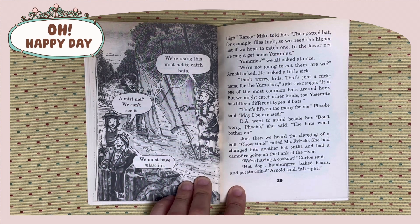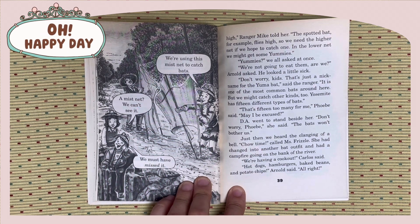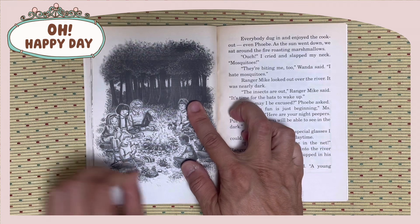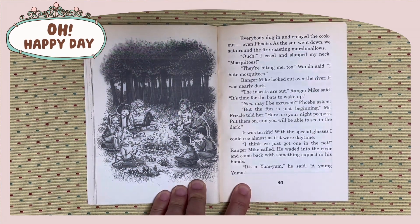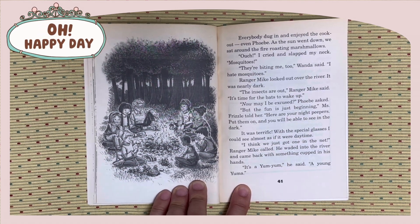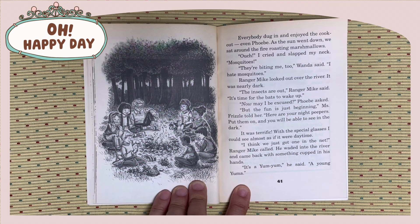We're having a cookout, Carlo said. Hot dogs, hamburgers, baked beans, and potato chips, Arnold said. All right. Everybody dug in and enjoyed the cookout, even Phoebe. As the sun went down, we sat around the fire, roasting marshmallows.